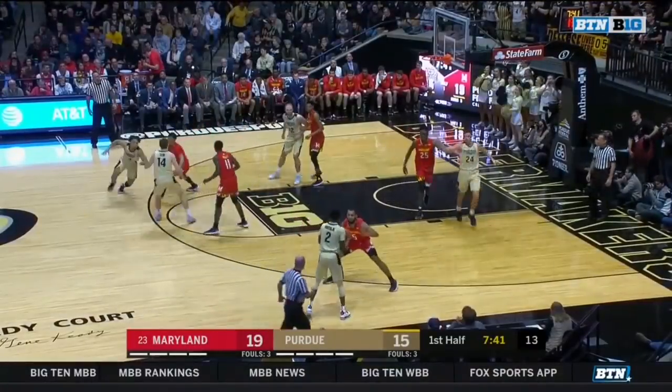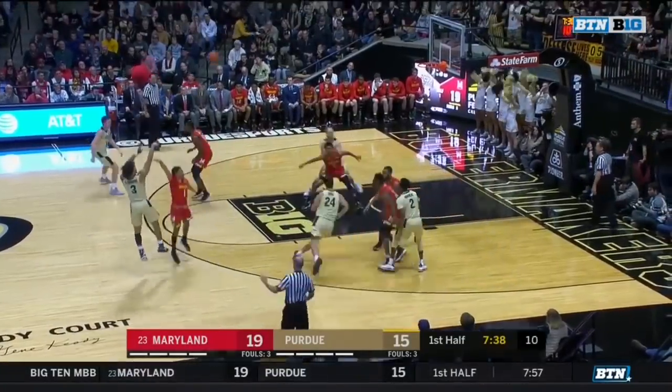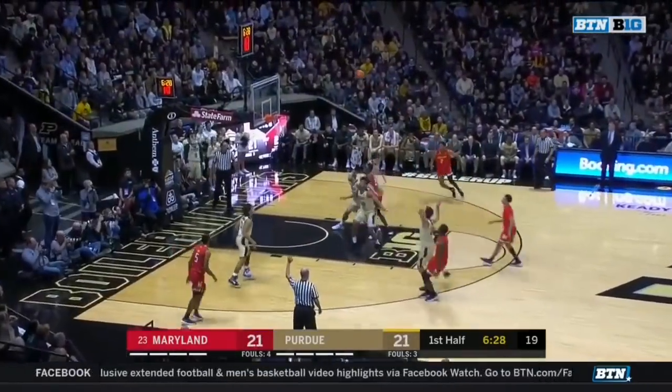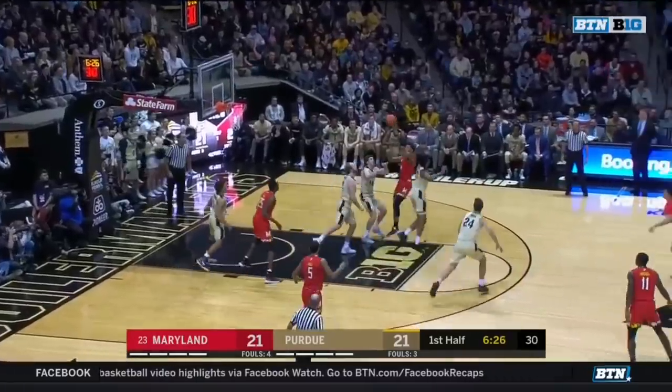We were talking about the smile on his face today when we were chatting with him at shoot-around about this squad. As Edwards hits his first three. Morsell with an open look from three, a little bit strong off the heel.